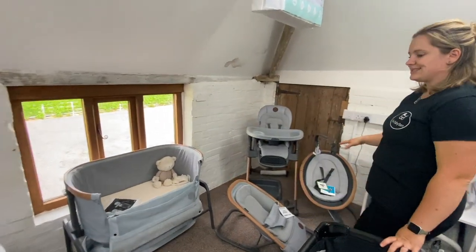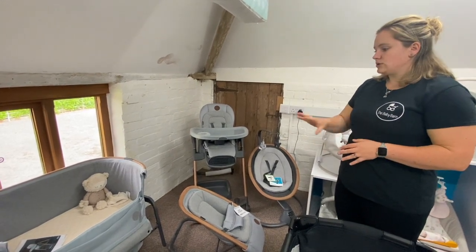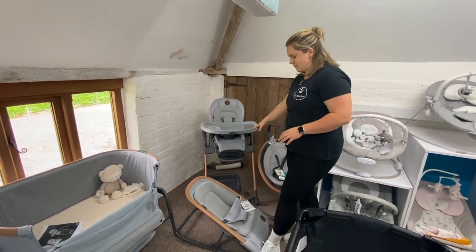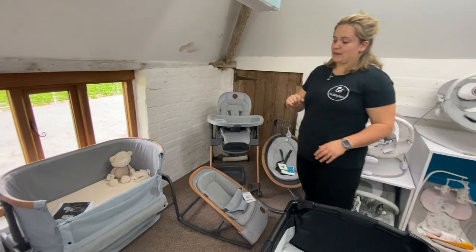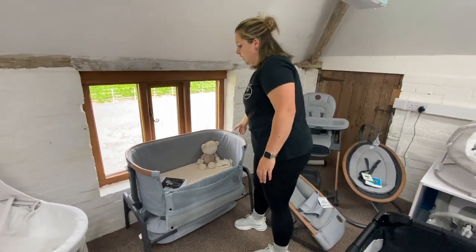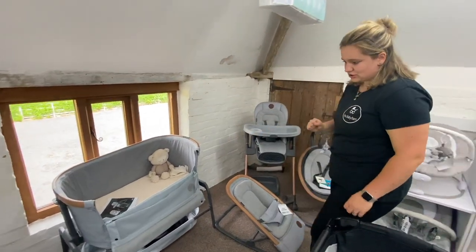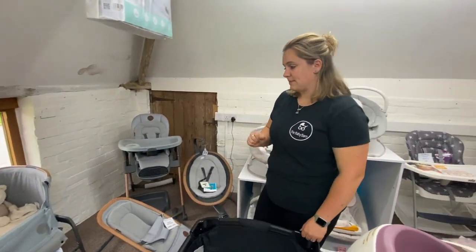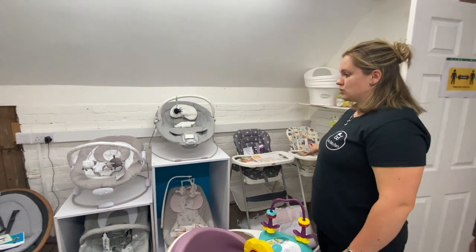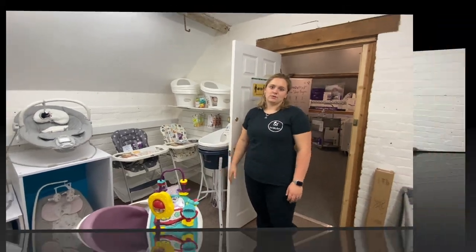We also stock Maxi-Cosi. A lot of people know Maxi-Cosi for their car seats, but they also do a home range. We stock bits such as their high chair, a rocker bouncer, and a swing. And then there's also a bedside crib, which is brilliant — you can have it as a tilt or flat, and you can attach it to the side of your bed. We also stock Joie bouncers, Joie high chairs, and the Snuggle bath stands and baths as well.